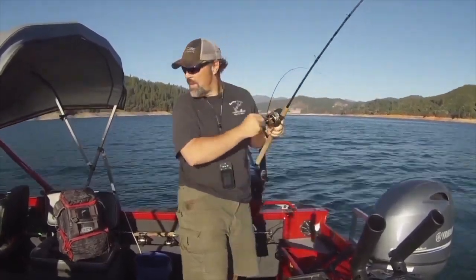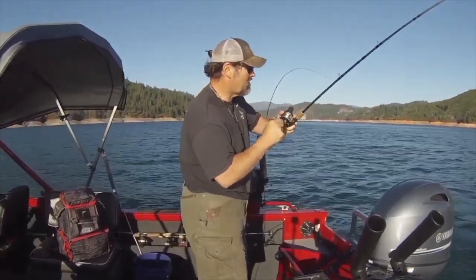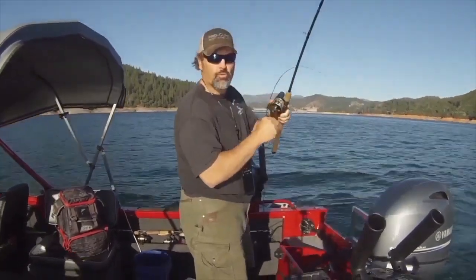Rainbows love pink, and that pink and white marabou fly with those lead eyes has a very unique action. Man, that fish just crushed it!